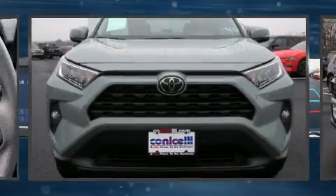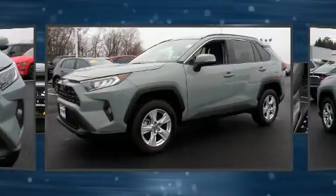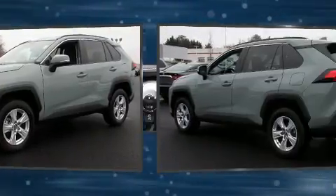Get excited about the 2019 Toyota RAV4. With less than 20,000 miles on the odometer, this four-door sport utility vehicle prioritizes comfort, safety, and convenience.